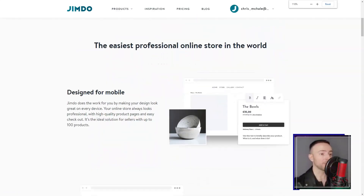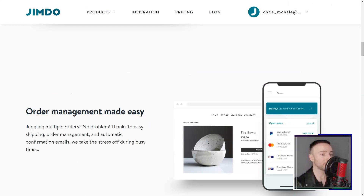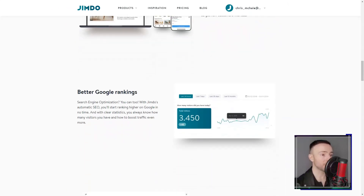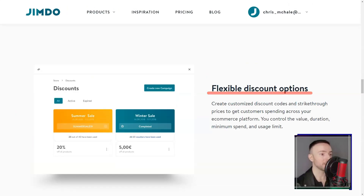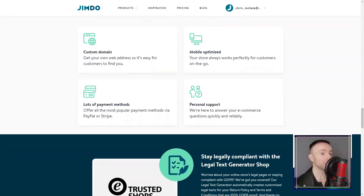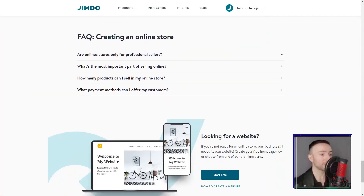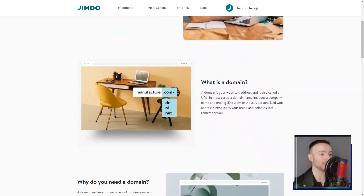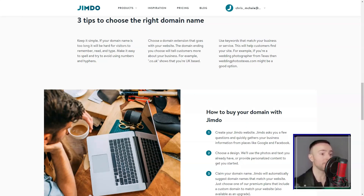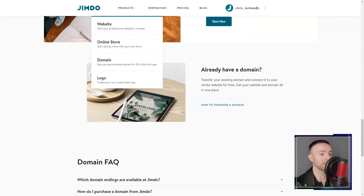As someone meticulous about design, Jimdo's template options were a delightful surprise. From chic blogs to professional portfolios, it felt like a buffet of aesthetics, and each design was mobile-responsive, ensuring my website looked fantastic on any device. My entrepreneurial spirit had me tinkering with their e-commerce tools — product listings, secure payment methods, and even inventory tracking. Jimdo had me covered. And considering my dream of going global, the multi-currency support was a definite win.